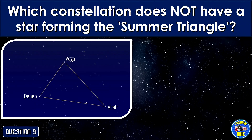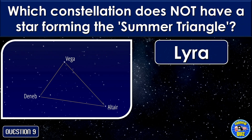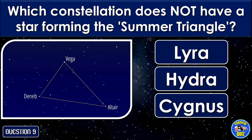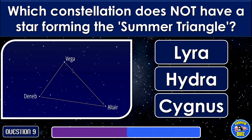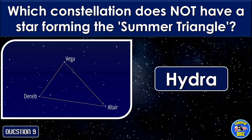Which constellation does not have a star forming the Summer Triangle? Hydra.